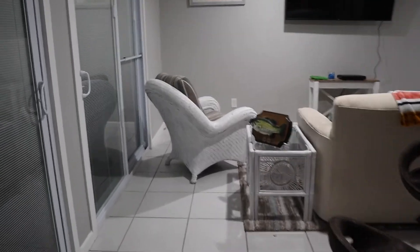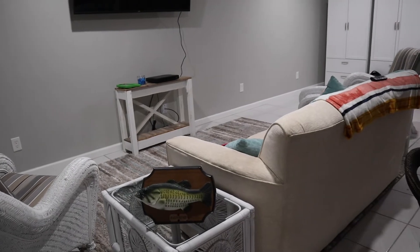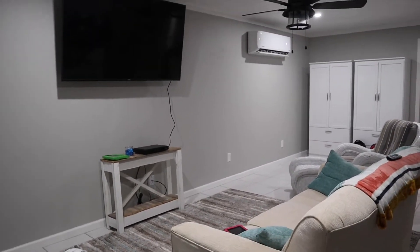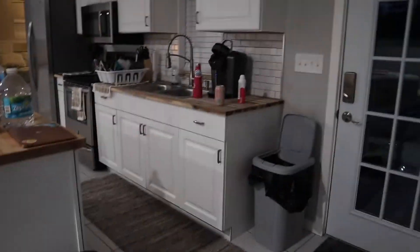This is the VRBO that we are staying in — we've been here for a couple days. This is the living room area, and there's a couple of wardrobes over there because there aren't closets in the bedroom, but that's okay. There's plenty of storage, hangers, everything. There's a TV here.